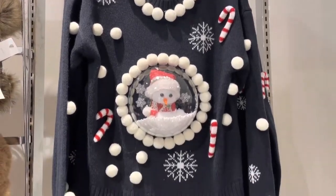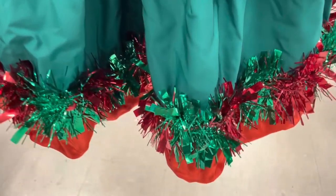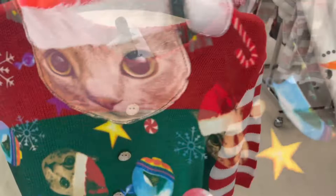Hey there, welcome to my channel and another vlog. In this video, this is kind of an extension of my holiday outfit ideas yesterday, but this time we're going to be checking out cute ugly Christmas sweaters.